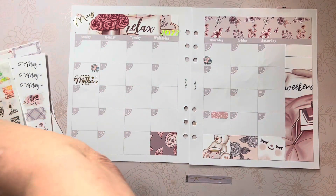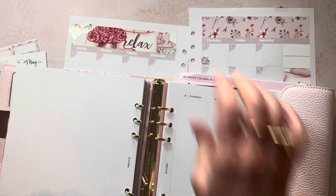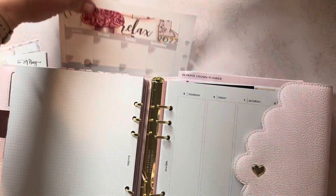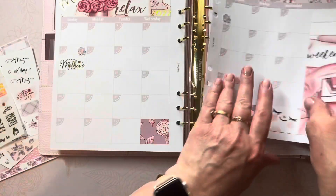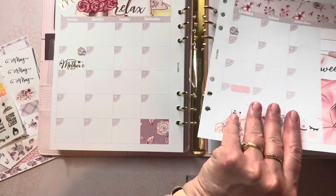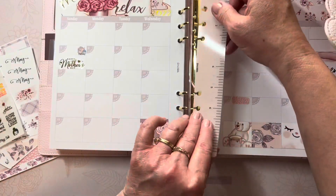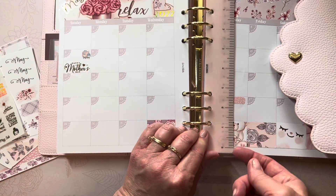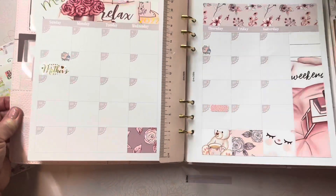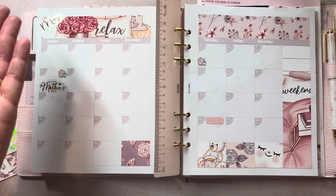Let me pop the pages back inside. This will be ready for me to add events as they pop up — more details on Wyatt's birthday party schedule. There we go, this is so pretty — ready, ready, ready! Thank you for spending some of your precious moments with me. I hope you enjoy the gorgeous colors, florals, and this beautiful spread from Dek Designs. Have a blessed day, bye!